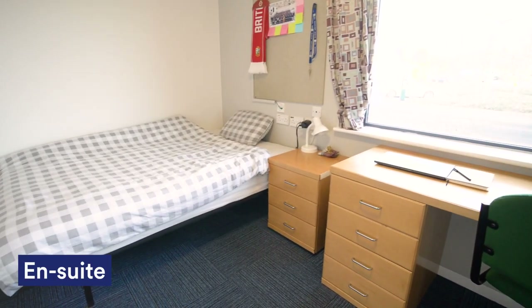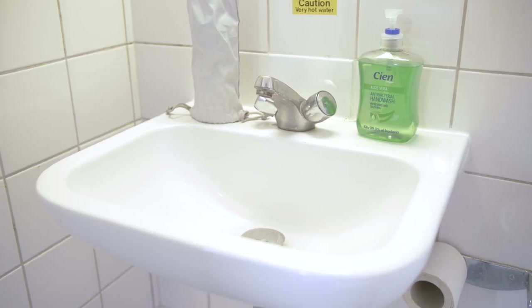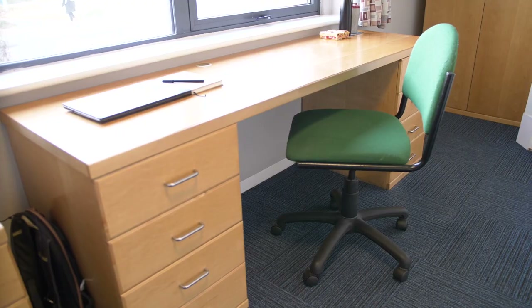This is my room which is an ensuite room, which means I've got my own bathroom inside the room and also a shared kitchen with my flatmates. If you want your own kitchen, then you can go for a one-bedroom flat as well. Regardless of which room type you get, they all are a really good size.